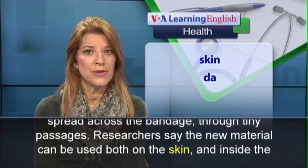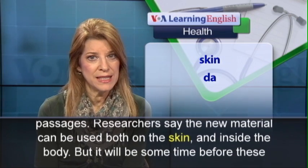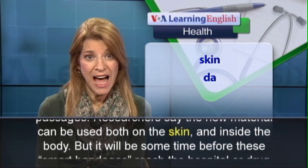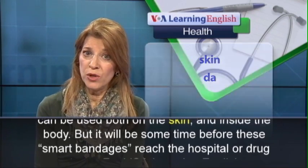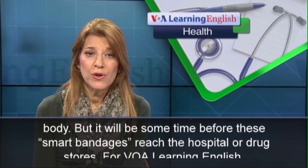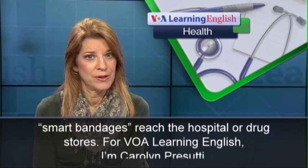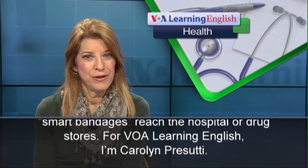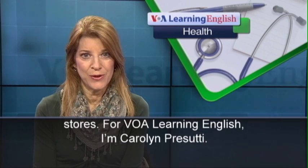Researchers say the new material can be used both on the skin and inside the body. But it will be some time before these smart bandages reach the hospital or drug stores. For VOA Learning English, I'm Carolyn Prasuti.